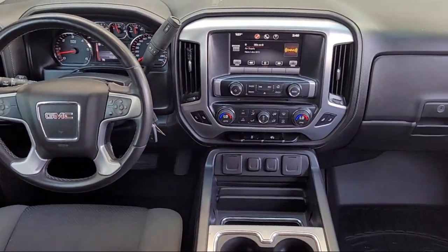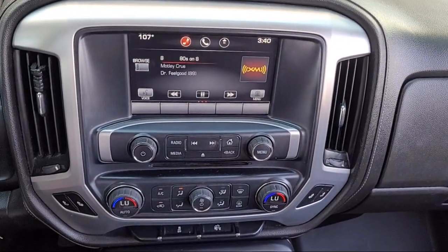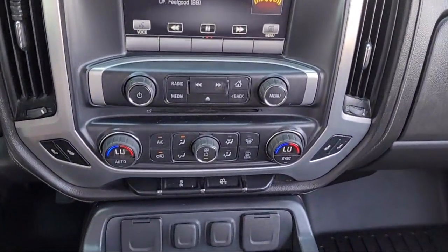We are your home of the complimentary lifetime powertrain warranty, so you can shop with confidence at Gill Chrysler Dodge Jeep Ram, your home to five-star service.